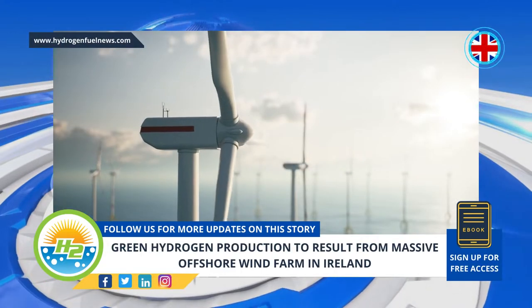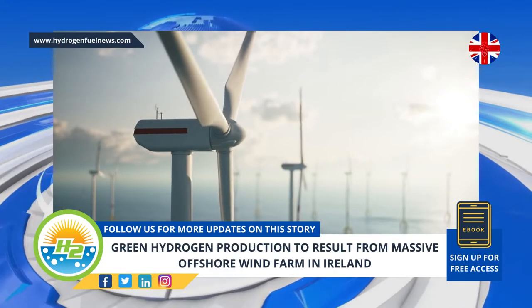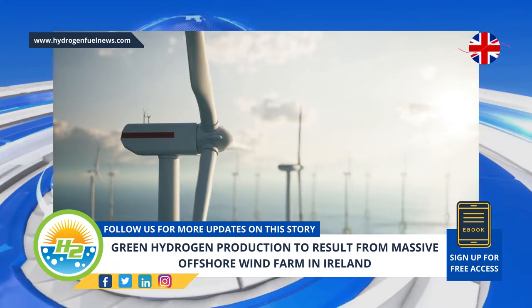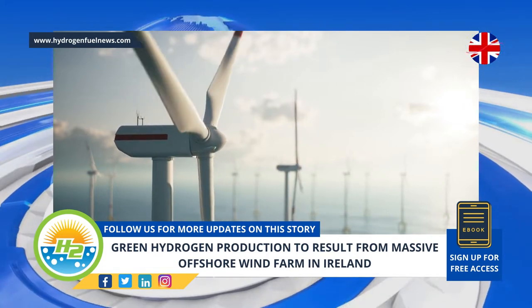Enterprise Energy, a company based in Singapore, has signed an agreement for the construction of a massive $10 billion wind farm off Ireland's coast for powering a new green hydrogen plant.